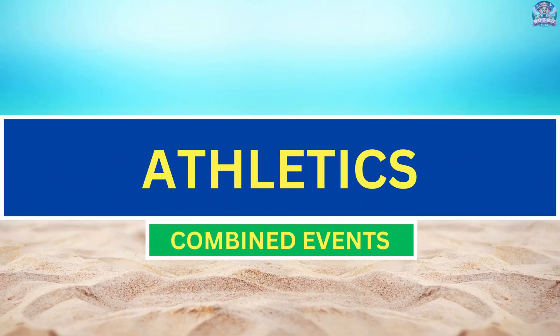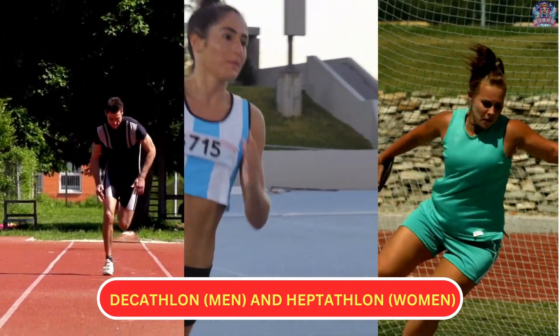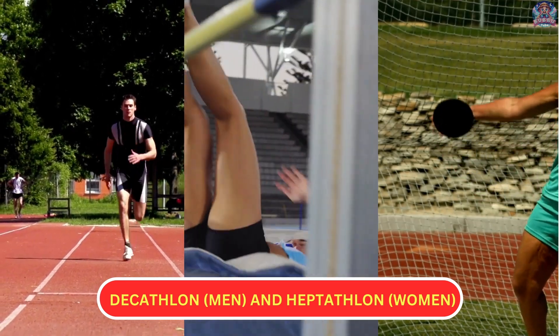Athletics, combined events. In combined events, athletes compete in the decathlon (men) and heptathlon (women), which involve multiple track and field events.